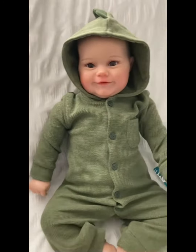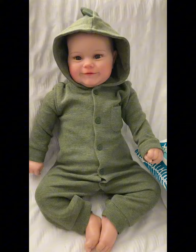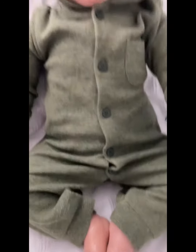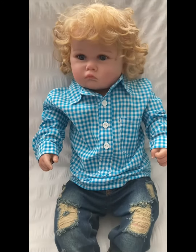And then we have Frankie. Frankie's wearing this sort of olive green all-in-one suit with a hood, and he's got button fastenings all the way down with little poppers down there. I've not put shoes on them, so yeah — there they are, guys!